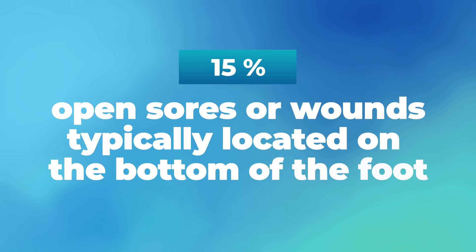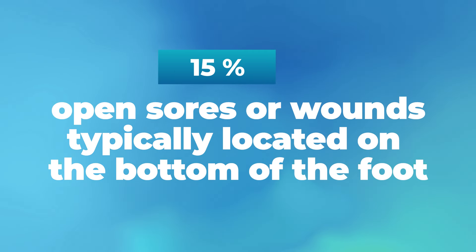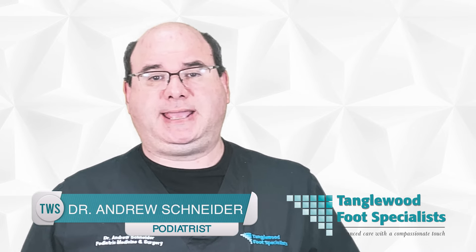Diabetic foot ulcers are open sores or wounds that occur in approximately 15% of patients with diabetes, typically located on the bottom of the foot. They're a significant complication of diabetes and one of the major reasons for hospitalization among diabetic patients. My name is Dr. Andrew Schneider, a podiatrist based in Houston with over two decades of experience.